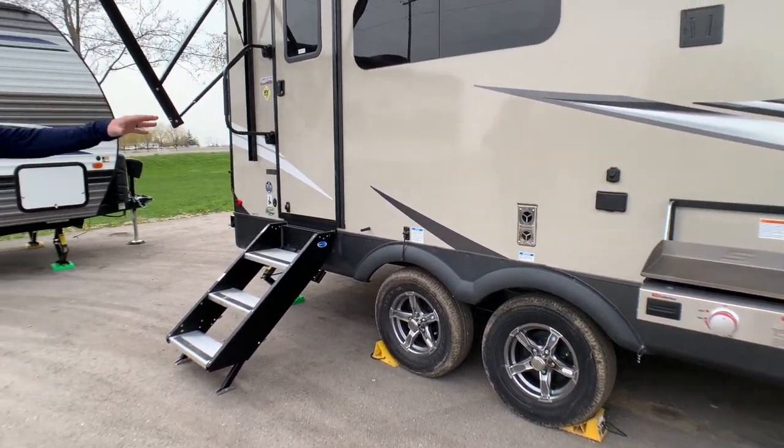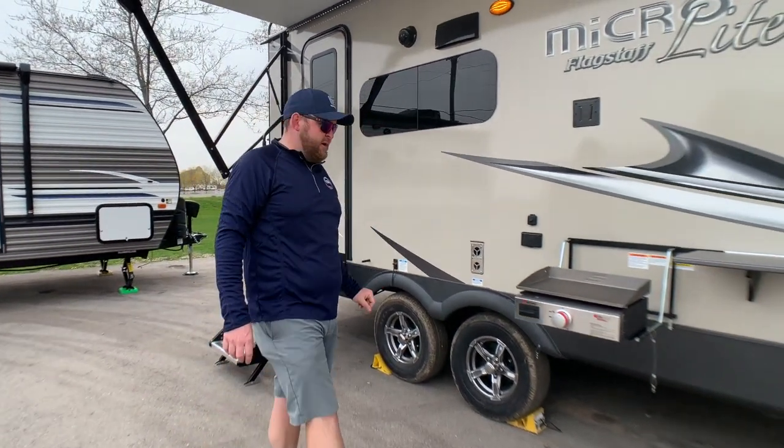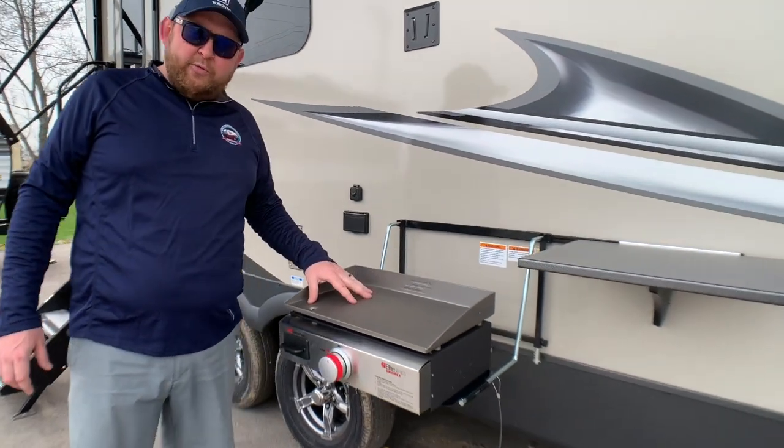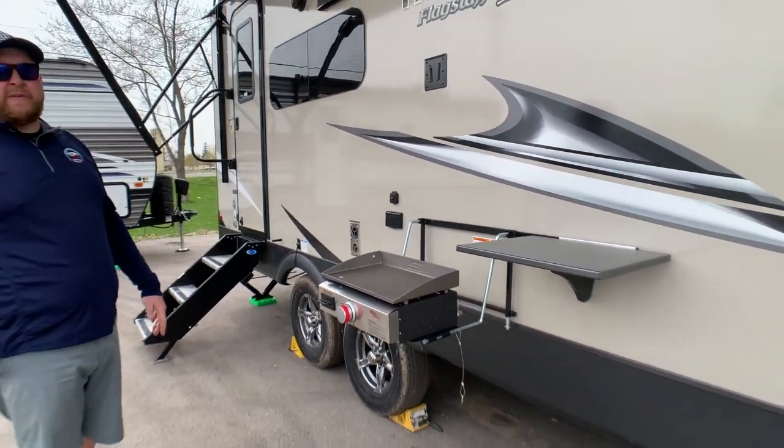These have an independent torsion axle suspension, so you do have an upgraded suspension on these models, which comes standard. We've got an outside gas griddle included, and you get a nice little tabletop that goes right beside it.